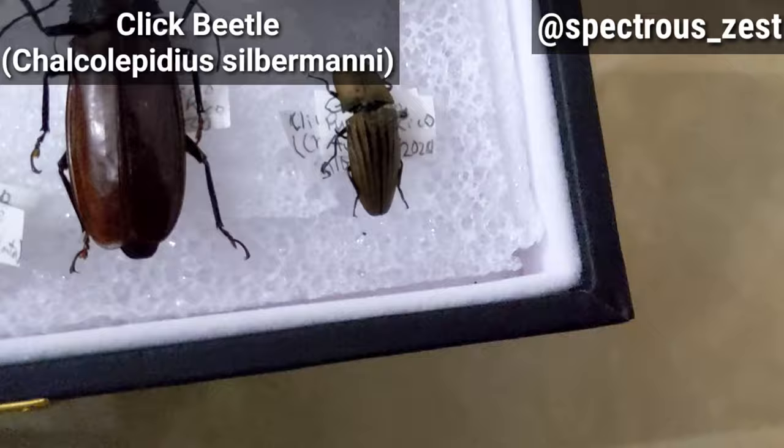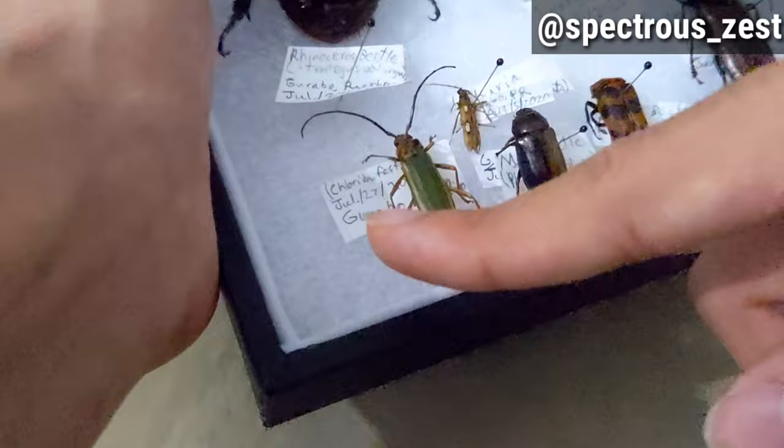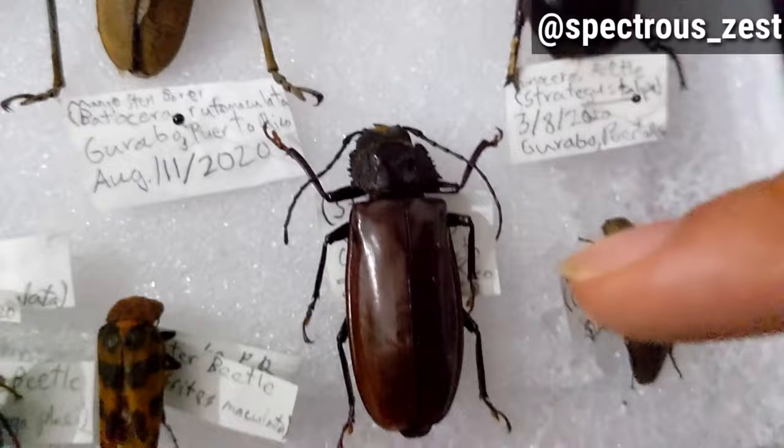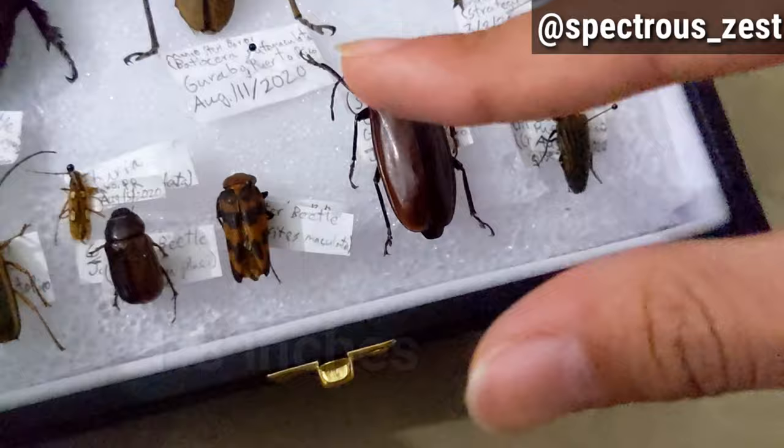Now for the other longhorn beetles — these were found alive and I captured them to preserve them. This is Chlorida festiva, a pretty colorful green and orange longhorn beetle; Eburia quadrimaculata, a very small one; and Stenodontes exserens. This one seems like it can pack quite a bite, but I haven't tested that. And it's pretty big too.